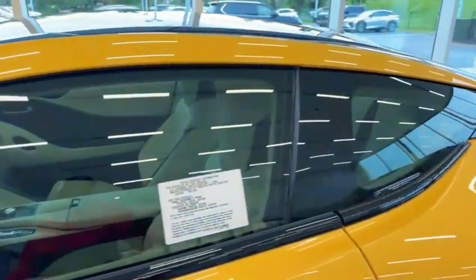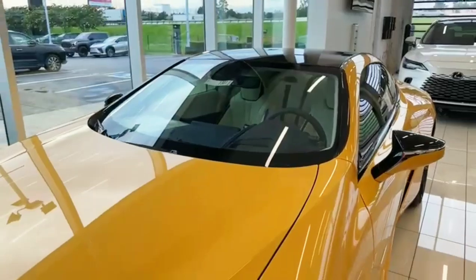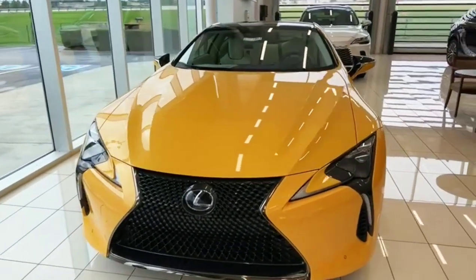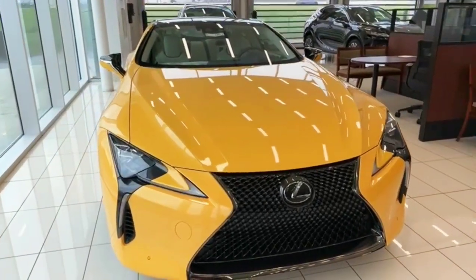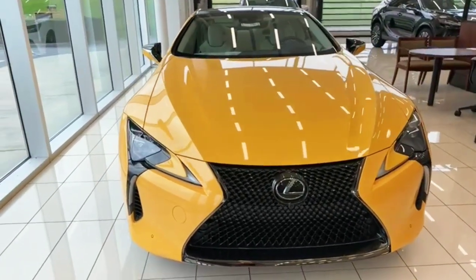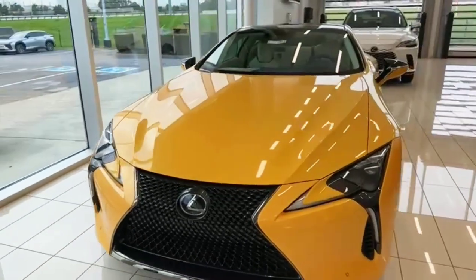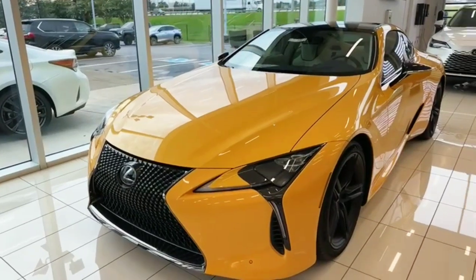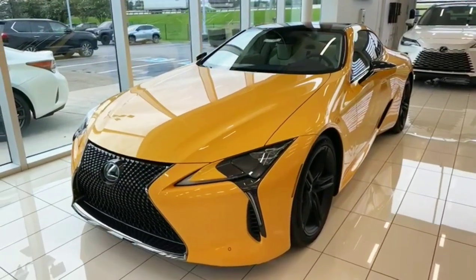One of my favorite vehicles from Lexus, guys — the LC 500, maybe one of my future cars. The yellow one, I love it. This one's got the 5.0 V8 engine, this thing is nice. Thanks again guys for watching my channel, stay tuned for more car videos. Thanks for watching.